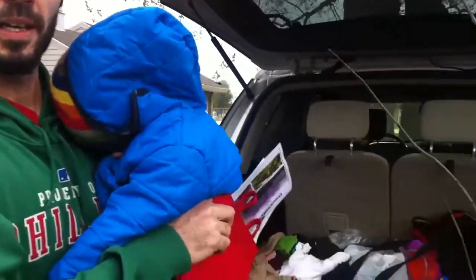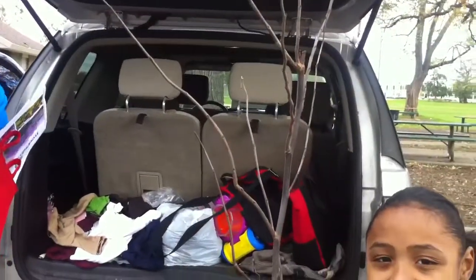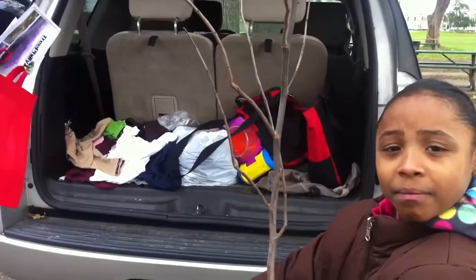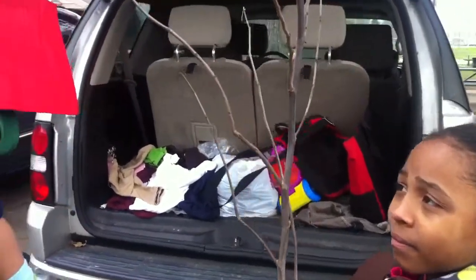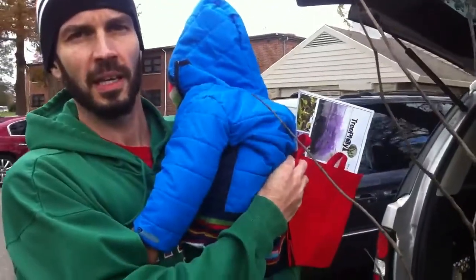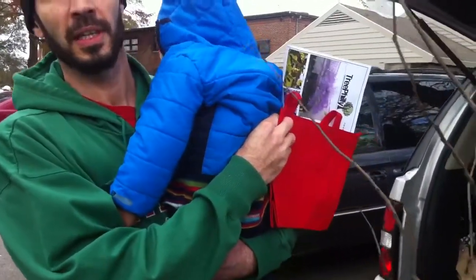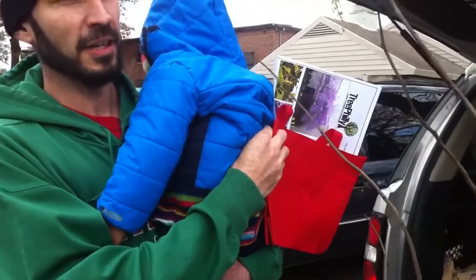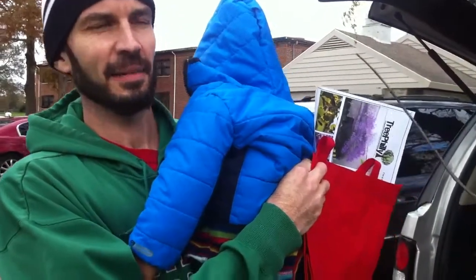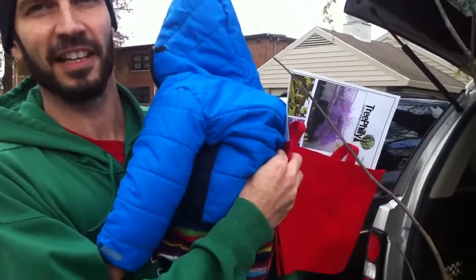We've got an eastern redbud. We're going to plant it in Moya's grandmother's backyard — she doesn't have any trees back there. We picked this because it's not going to grow real big, supposedly it's easy to take care of, and it's also going to be pretty when it blooms. It's our first time planting a tree, so hopefully we understood the instructions well enough to take care of it correctly.